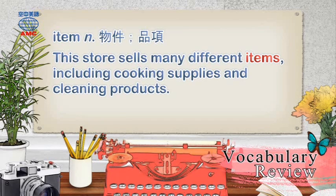Item: This store sells many different items, including cooking supplies and cleaning products.